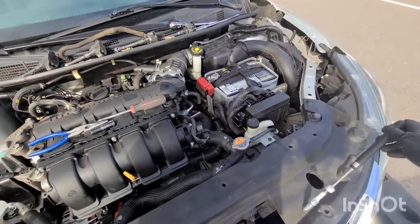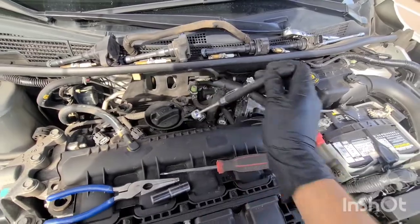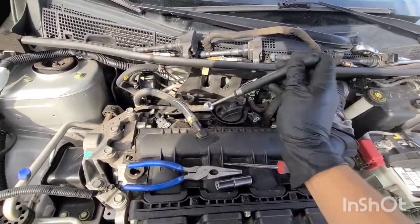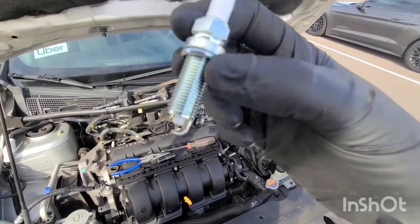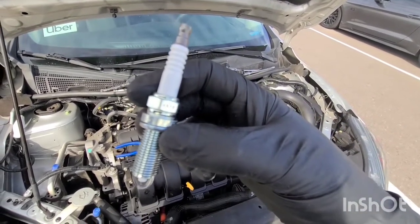Now I'm putting my spark plugs back in. Make sure you gap everything to 0.9. As far as tightening, well — tight is tight enough — but you can see there's a little crush washer right there. Just want to make sure that crush washer gets crushed.